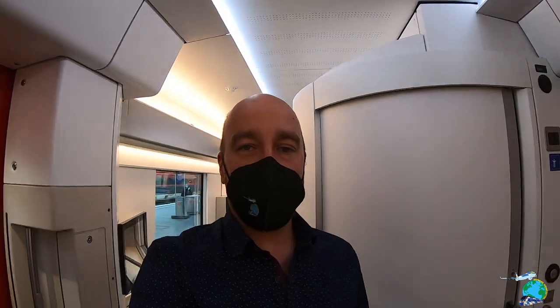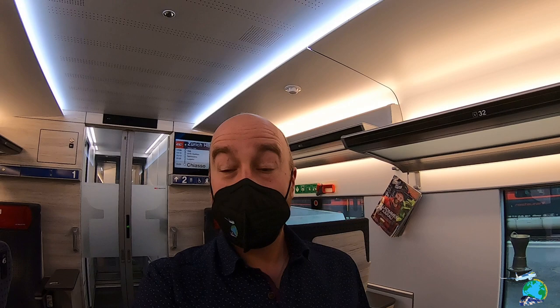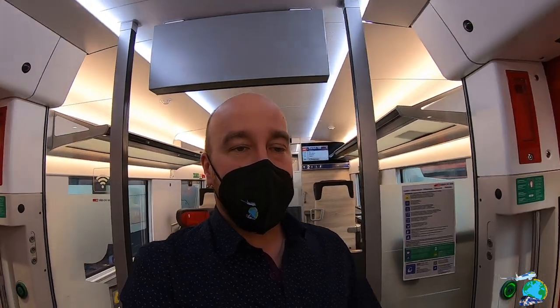Hello guys! I'm right here in the first class cabin of the SBB train. It's pretty convenient to be honest. There are not a lot of seats in here — most of them are just in a 1-1 configuration. There are some seats for people who need more space as well.